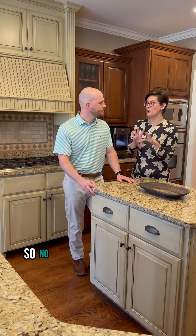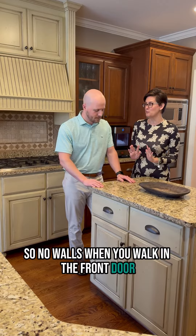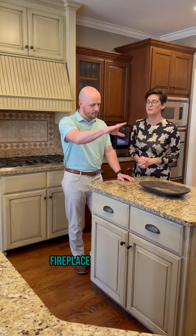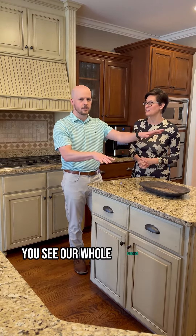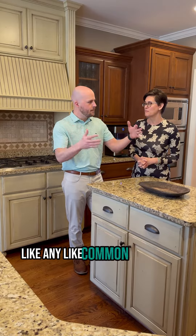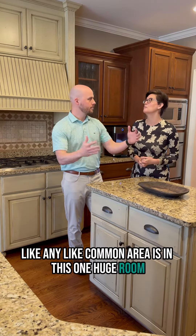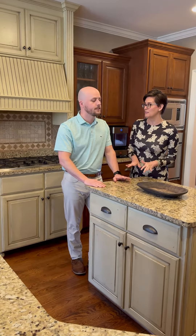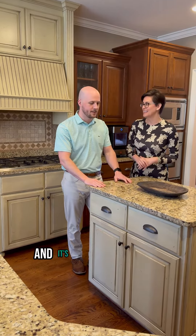So no walls — when you walk in the front door, what can I see when I come over to your house? Well, you see what we call our living room, fireplace to the left, you see our whole kitchen and our dining room. Like any common area is in this one huge room.